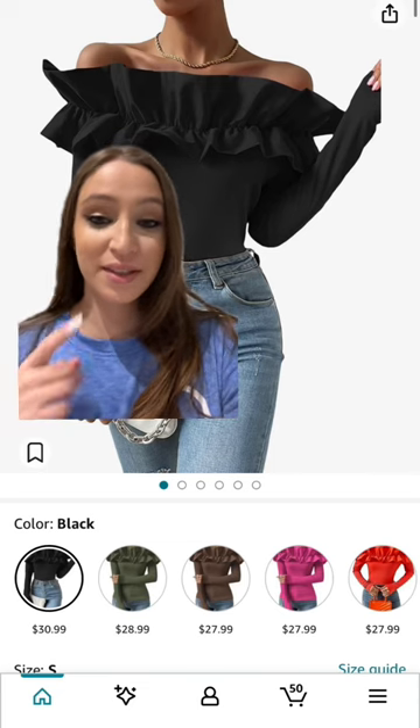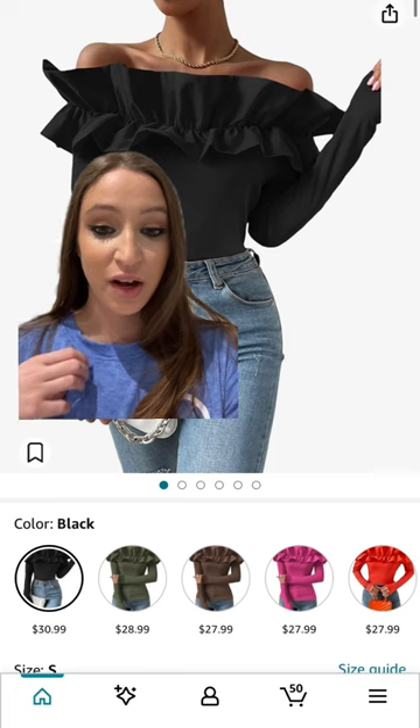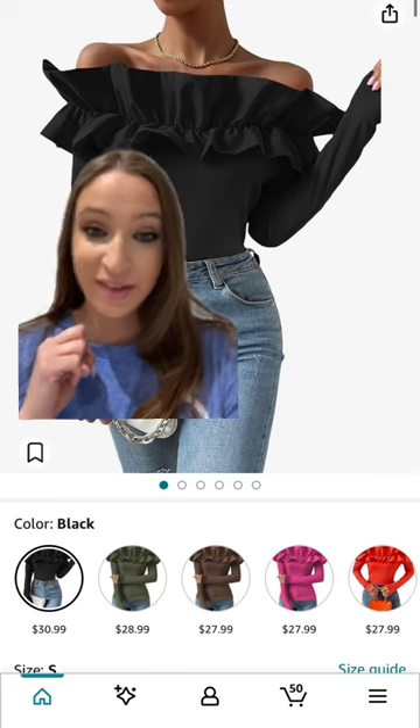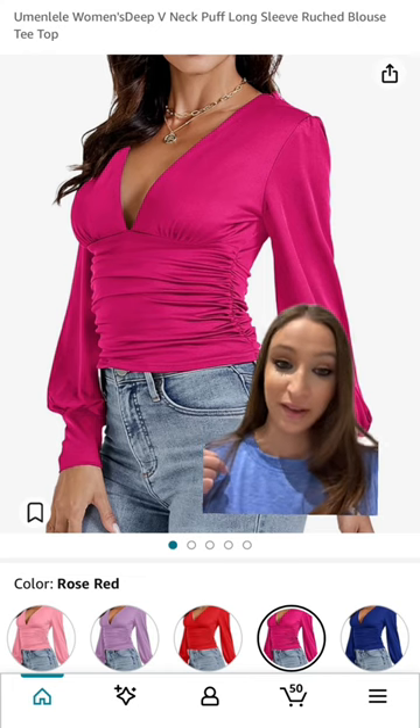When it comes to tops, this is such a cute one with a small detail on the top. It's also available in many colors. This is another set top — I love the color, and it's also available in many colors.